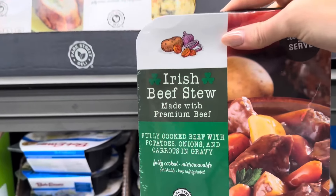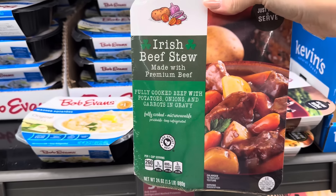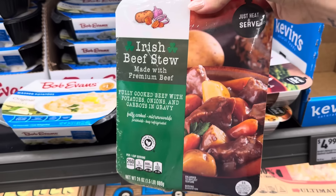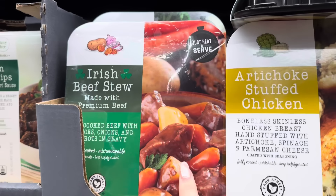With St. Patrick's Day coming up, may I suggest the Irish beef stew made with premium beef — fully cooked beef with potatoes, onions, and carrots in gravy. Just heat them and serve. It looks like it's got three servings. $9.99 for the Irish beef stew.